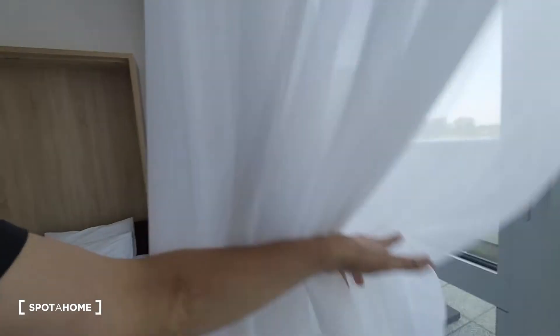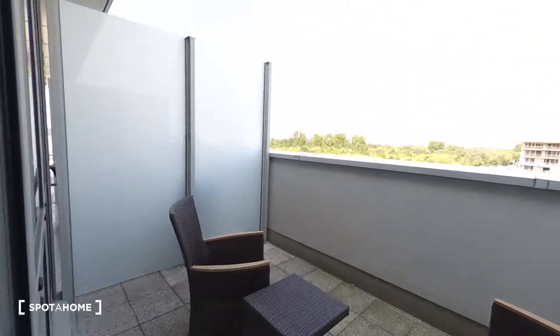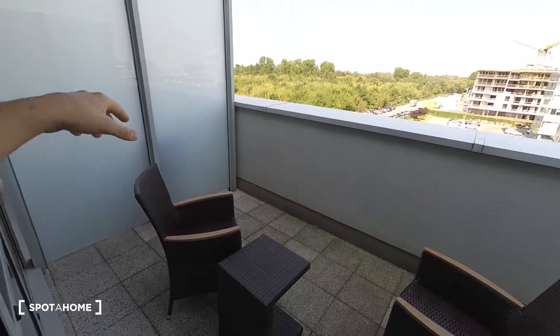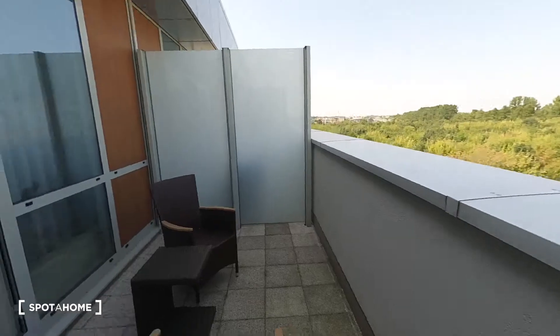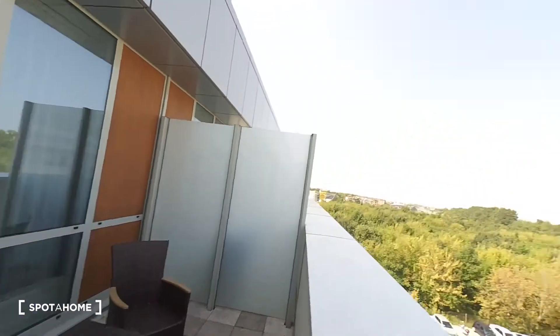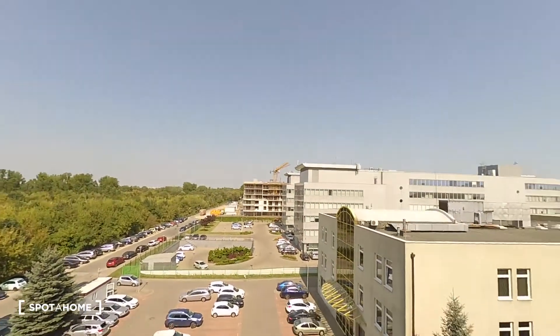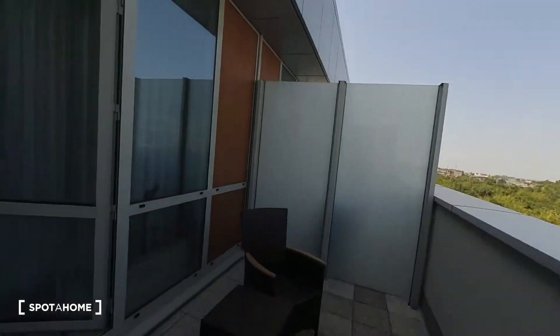The last thing I want to show you is a small balcony. This is the balcony — you have a relaxing zone with two chairs and a table, so you can enjoy your day out here. And this is the view from the window. You have a parking place — a lot of parking spaces downstairs. Hope you like it. See you!